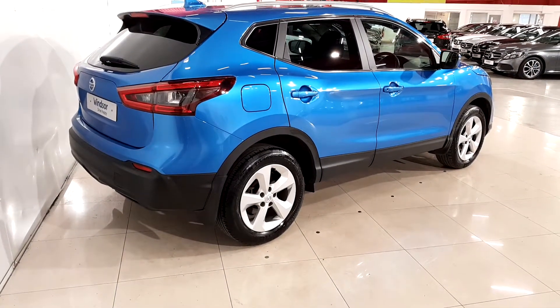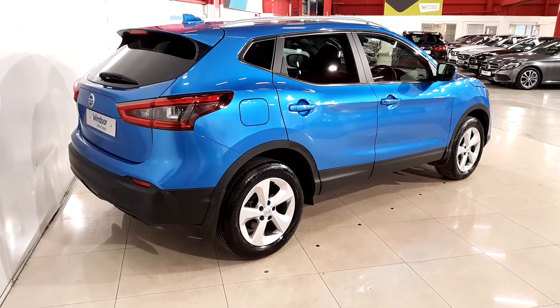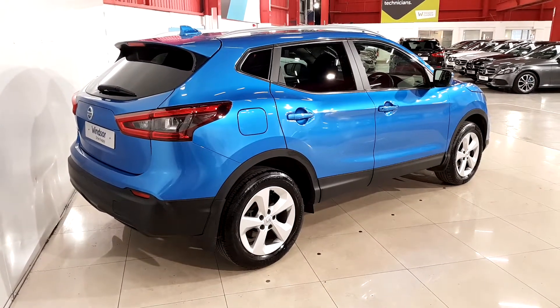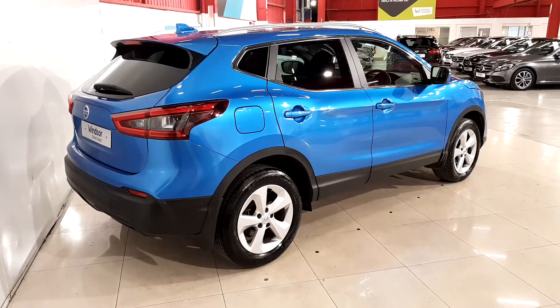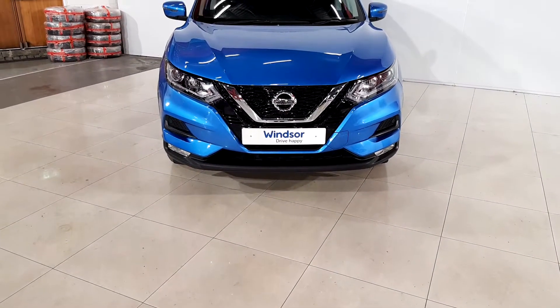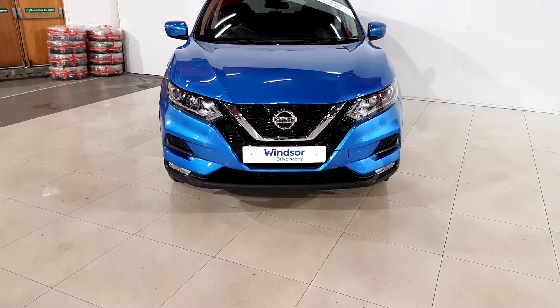We believe you should be able to purchase in a way that suits you. Talk to us about our flexible finance options, and we'll put a plan in place. And when it comes to trade-ins, Windsor will give you an instant quote at a fair market price. So drop by today and we'll help you trade up to the perfect Windsor Certified vehicle.